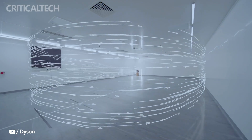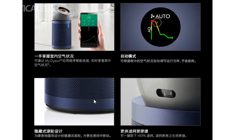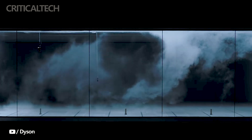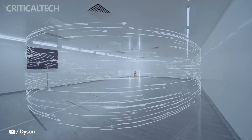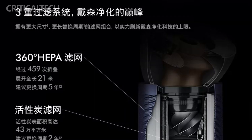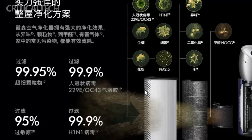The BP-03 also provides users with convenient controls and monitoring options through the My Dyson app. By connecting the air purifier to the app, you can easily monitor and control the air quality in your home in real-time, with detailed insights into air quality readings to help you make informed decisions. Whether you're at home or away, you can stay connected to your BP-03. Moreover, the BP-03 offers an automatic mode that adjusts its operating power based on detected air conditions, automatically adjusting fan speed and filtration level for the most efficient purification, freeing you from constant manual adjustments.